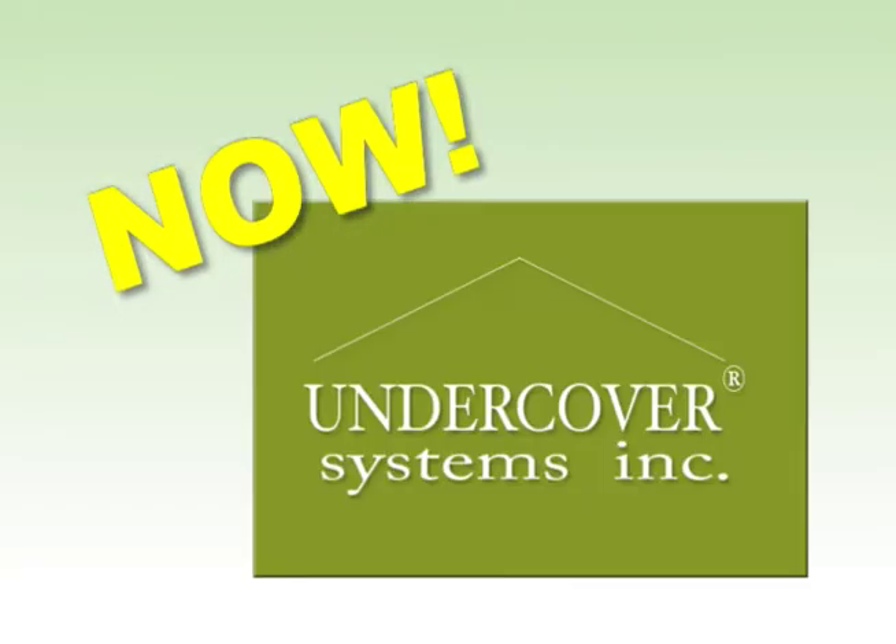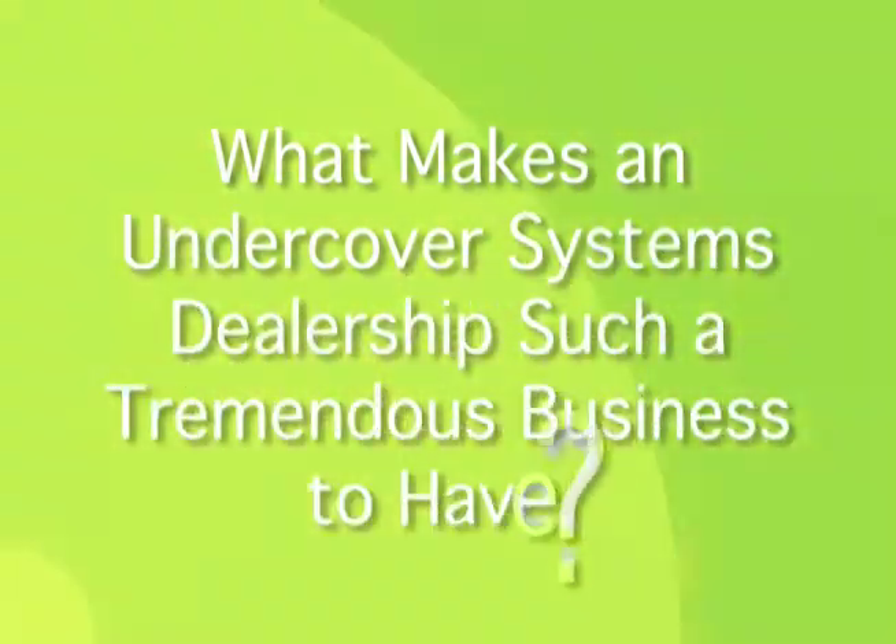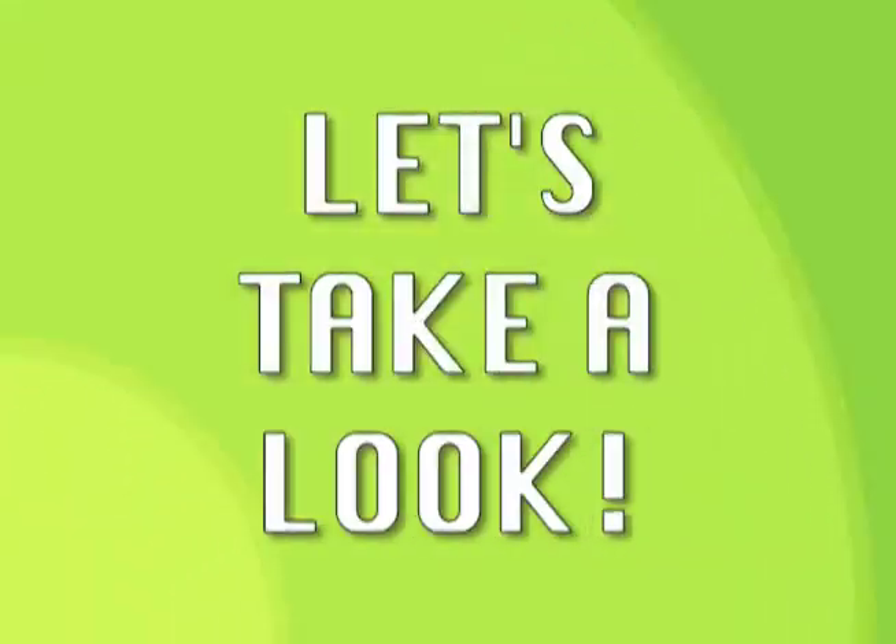Now is the time to become an authorized Undercover Systems dealer. What makes an Undercover Systems dealership such a tremendous business to have? Let's take a look.